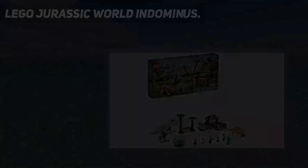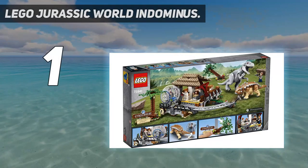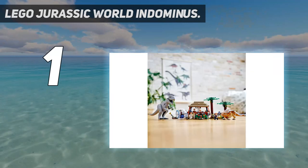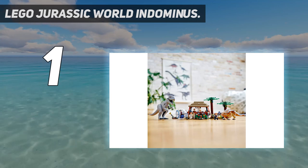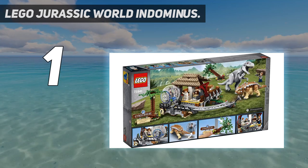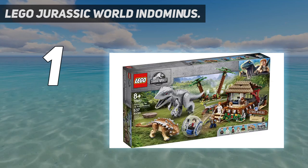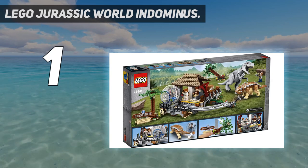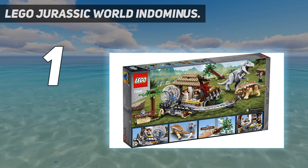And number 1: LEGO Jurassic World Indominus Rex. Reimagine scenes from the Jurassic World movie with this Indominus Rex vs. Ankylosaurus building toy for kids, featuring two awesome dinosaurs, a gyrosphere deployment station, and more. Children can roleplay thrilling action with 5 minifigures — including Owen Grady, Claire Deering, and brothers Gray and Zack Mitchell — plus poseable Indominus Rex and Ankylosaurus dinosaur figures.